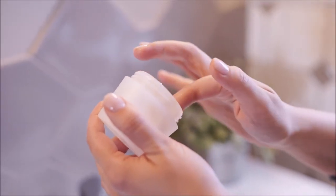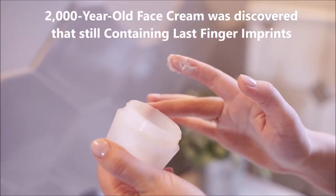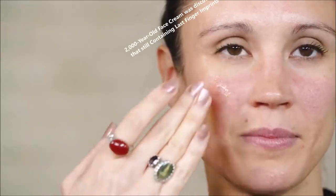Welcome to another video. In this video, we will discuss a 2000-year-old face cream that was discovered still containing the last finger imprints.